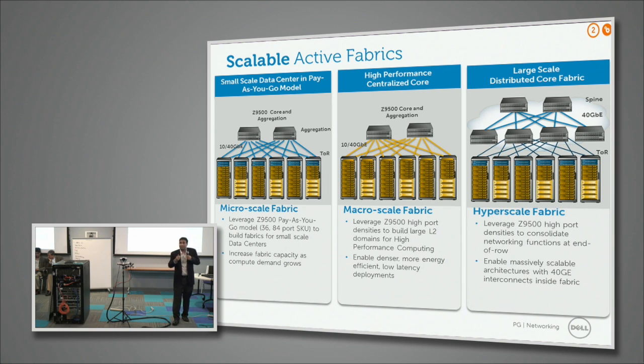The most important thing is reducing oversubscription. Oversubscription has been around 8:1 or 10:1 in the past. With Trident 2 top-of-rack products you can now have 3:1 — you can even build non-blocking 1:1 fabrics. But going down on oversubscription puts a lot of stress on the core because there are more 40 gig ports feeding into it, so you need higher-density, reduced-form-factor boxes that can aggregate a lot of 40 gig links.